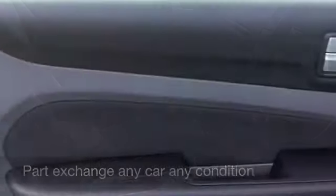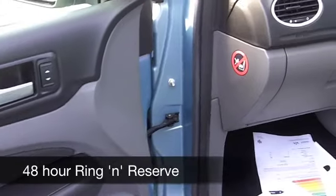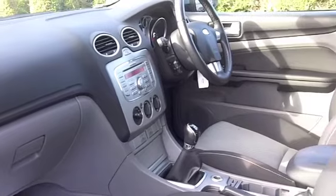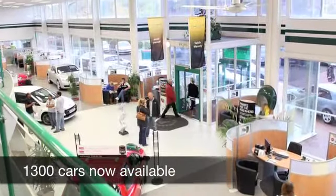You're going to get around 42 to the gallon, and six months tax just under £100. If you fancy a test drive, come and be our guest with no obligation, and discover this great car for yourself at Fords of Winsford.